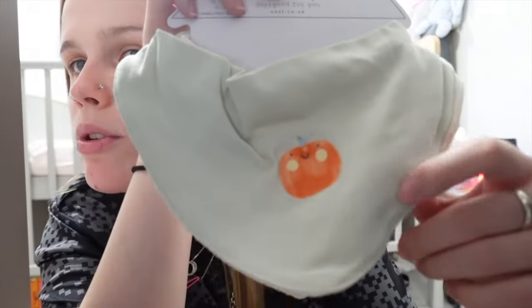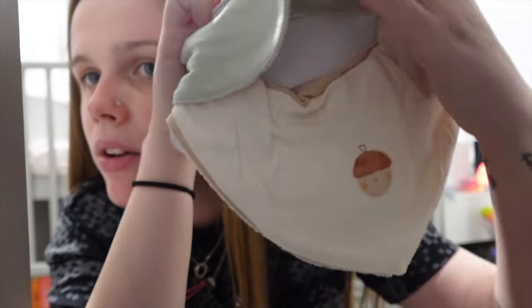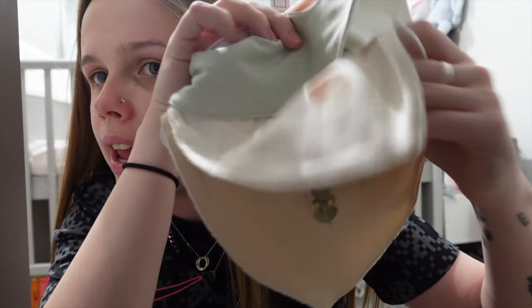We also got the babies these little bibs. This one's a little green one with a pumpkin on it, this one's got a little acorn on it, and then this one's got a little leaf on it. We got two packs of them.